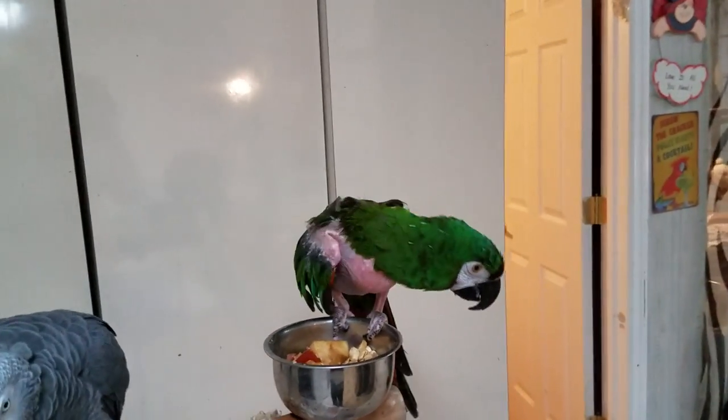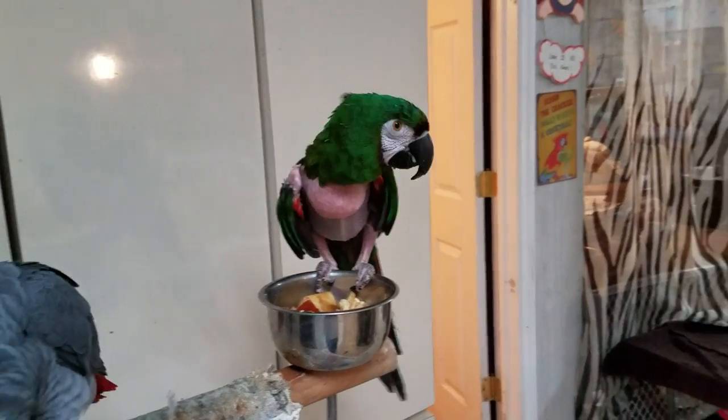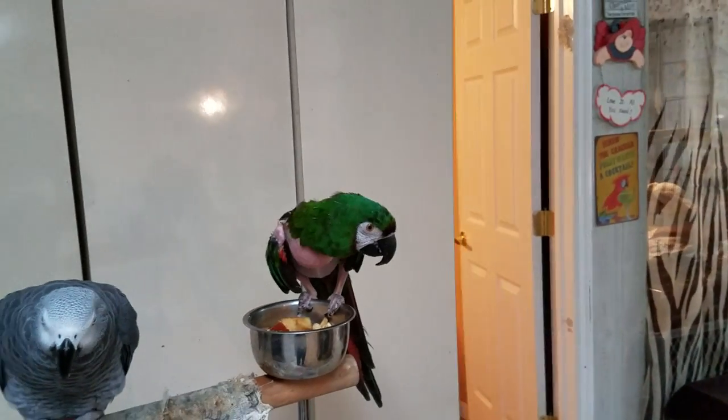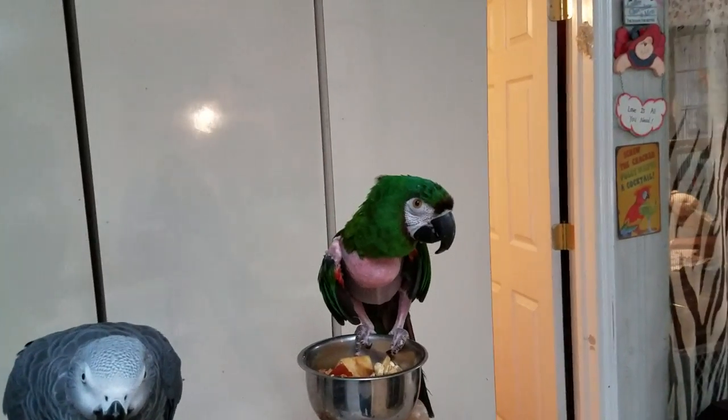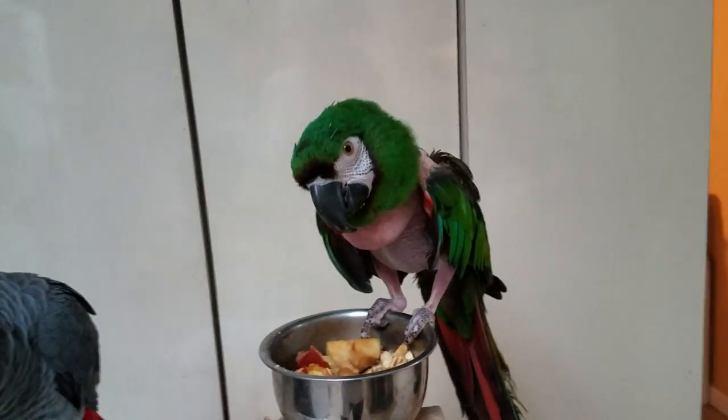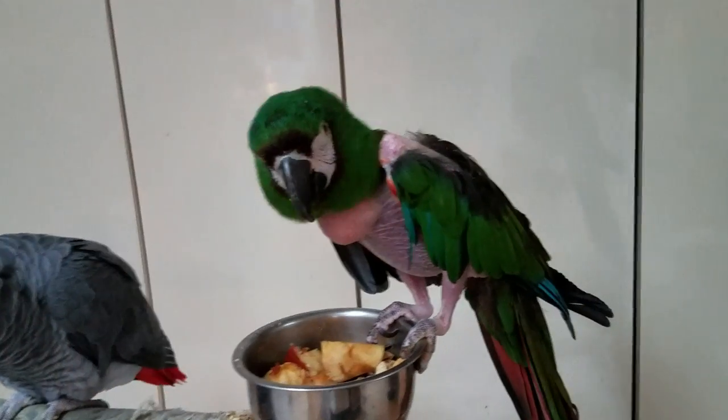The lifespan of a bird like Baby is about 30 to 40 years. They got their name 'Severe' because of their aggressive behavior that was observed at some point — so they acquired the name Severe macaw.